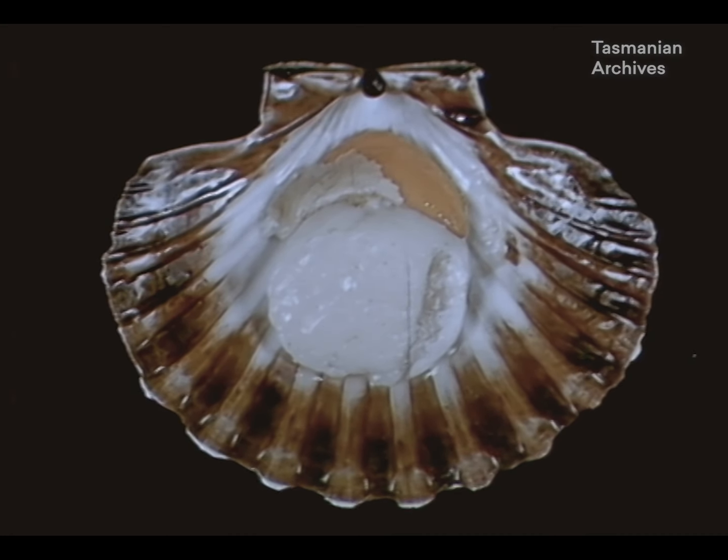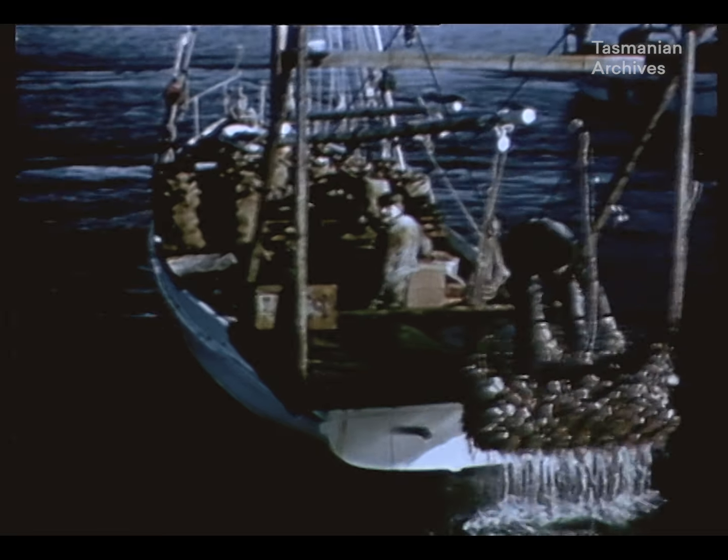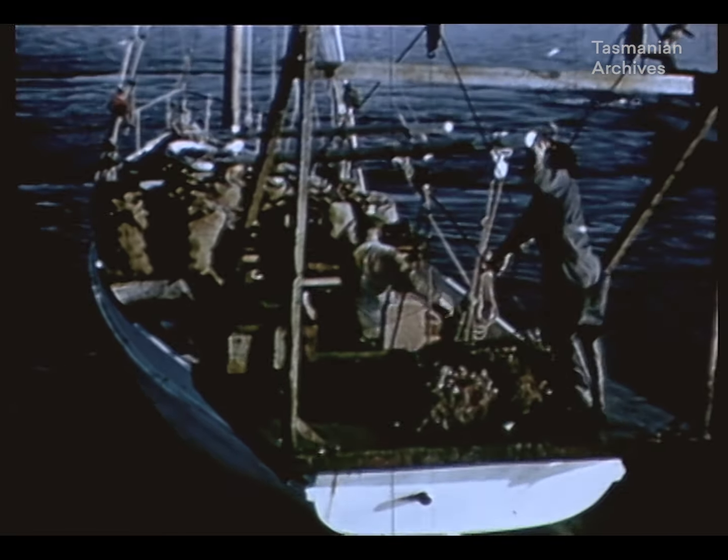The scallop, an attractive shellfish, lives on the bed of quiet sea waters in several different parts of the world: the coast of Maine, USA, parts of East Canada, France, the British Isles, Japan and Australia, particularly in Tasmania.